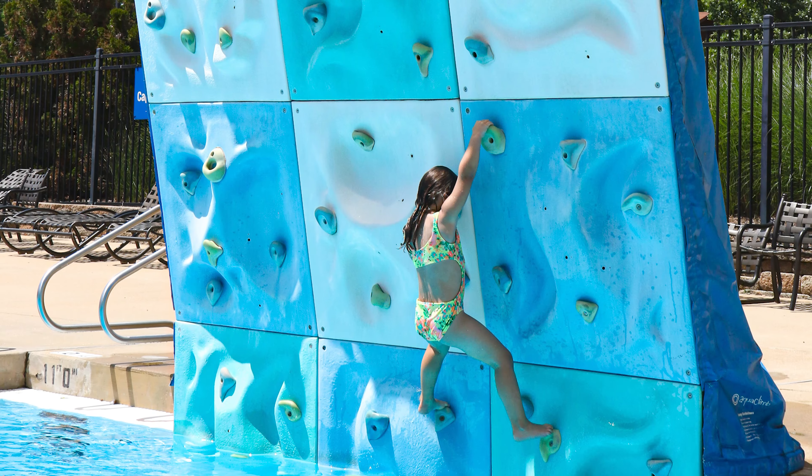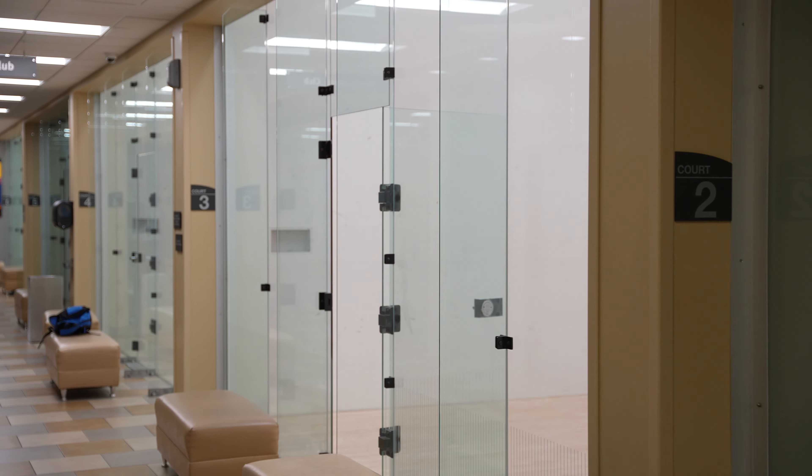On our right-hand side, we do have our outdoor swimming pool — that's beautiful. We have the rock wall and rope swing. On our right-hand side, we have six racquetball courts.